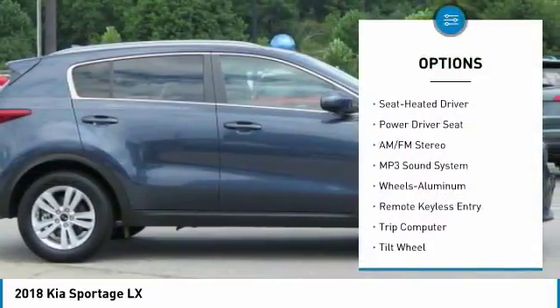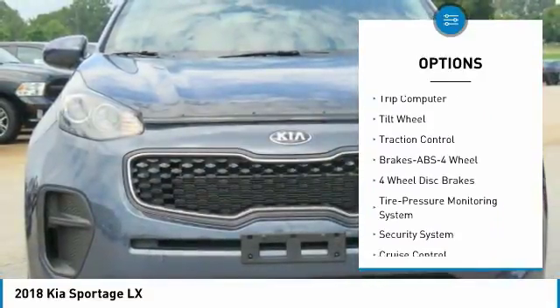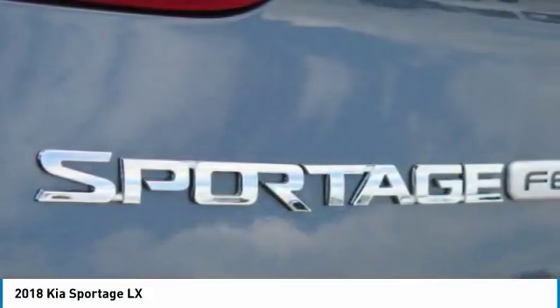Anti-lock braking system, traction control, air conditioning, power steering, cruise control, aluminum wheels, AM-FM stereo radio, rear defrost, FWD, climate control, automatic.